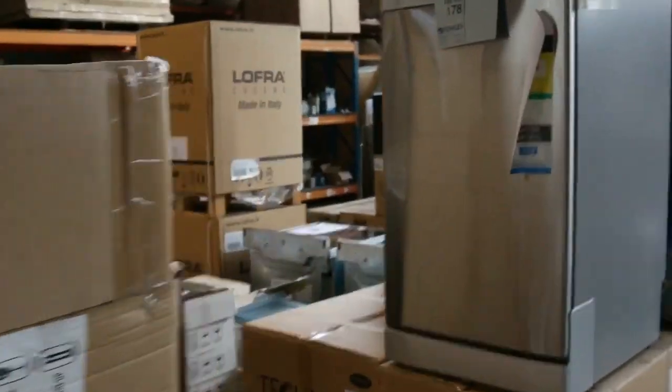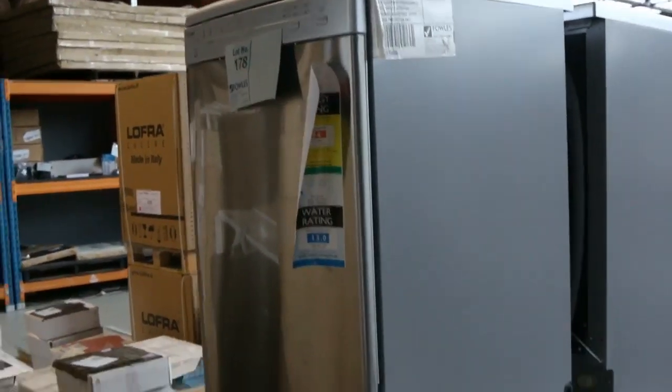We've got some small dishwashers here — the forty-five centimetre dishwashers, they've been popular. You're looking around just under three hundred, I'd say about the two eighty-five mark on those, with a warranty.